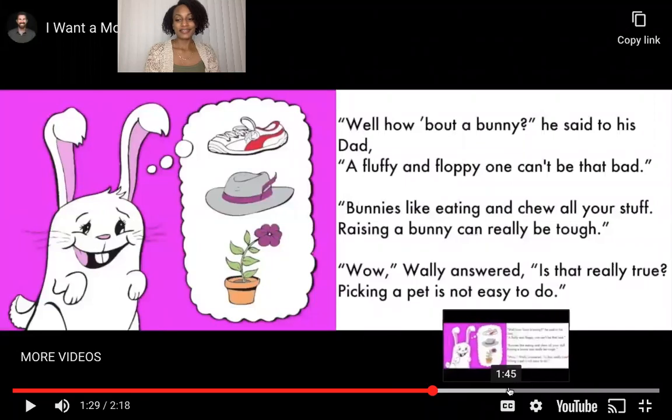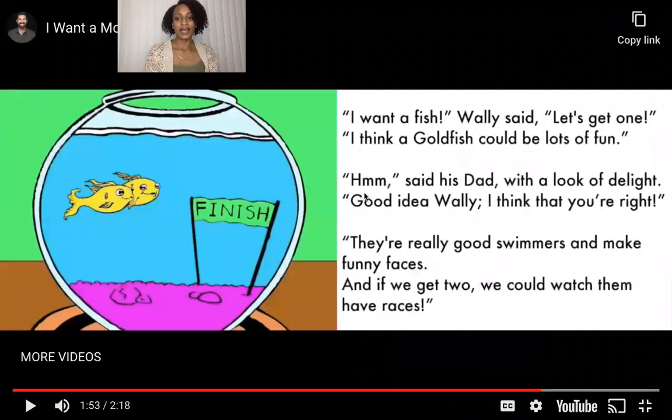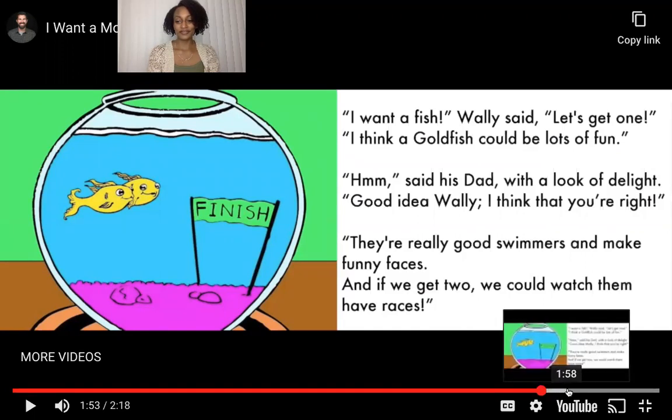Okay, let's see what he got. I want a fish, Wally said. Let's get one — I think a goldfish could be lots of fun. Hmm, said his dad with a look of delight, good idea Wally, I think you're right. They're really good swimmers and make funny faces, and if we get two, we could watch them have races. One, two — they're racing to the finish line. Okay, said his dad, that's just what we'll do — one goldfish for me and one goldfish for you.